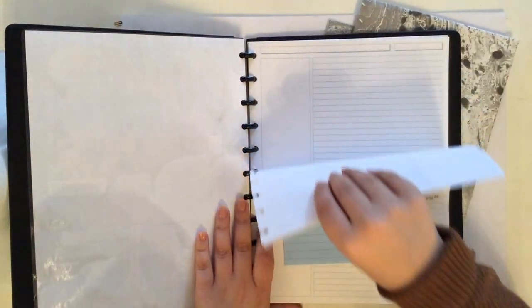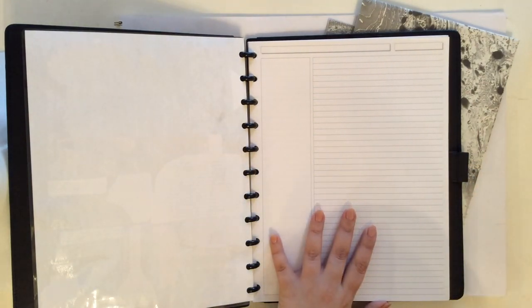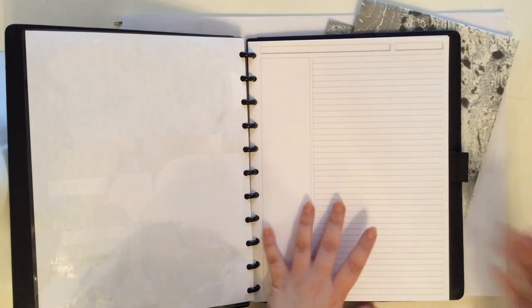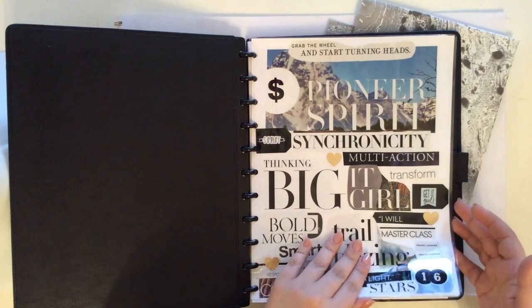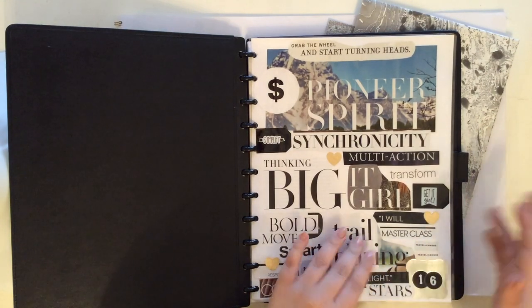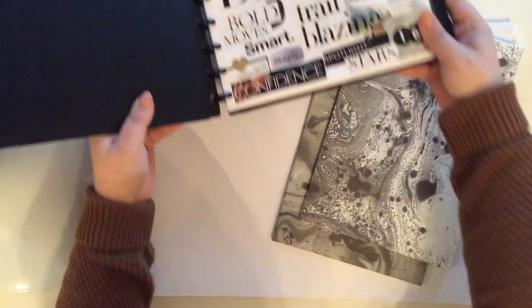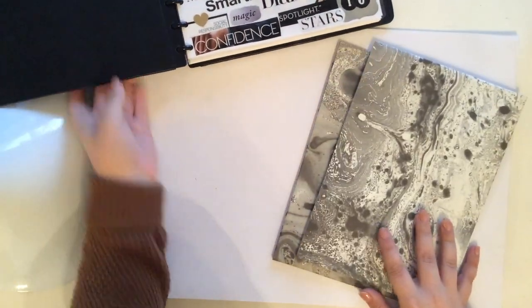I've already started writing in here. These pages are from Levenger — they were in the box, so I'm assuming they came with the system. I don't think you have to use Levenger pages at all. You can just use plain paper, colored paper, or regular printer paper — whatever you want. They also have paper at Staples and I don't think you need to pay more to Levenger for their paper.